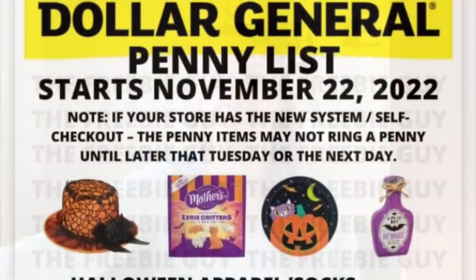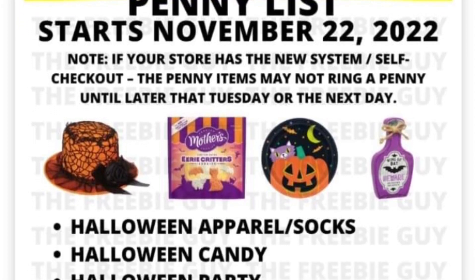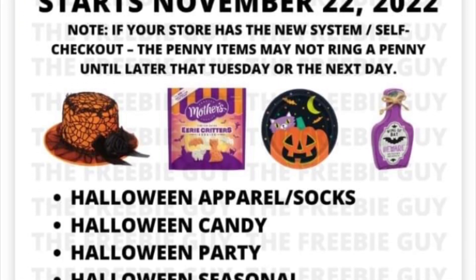So today here is today's list — it's all Halloween, everything Halloween. I believe there are some new markdowns but I'm not sure what they are, as I didn't take the time to find them this morning.